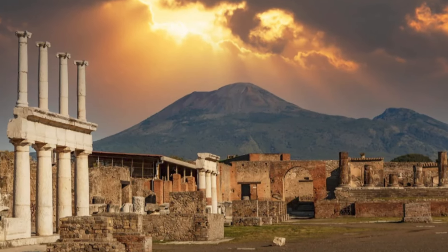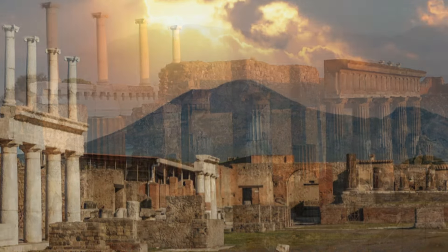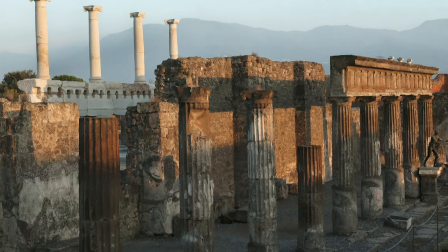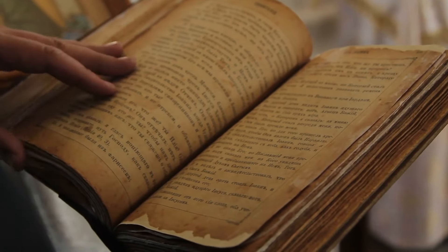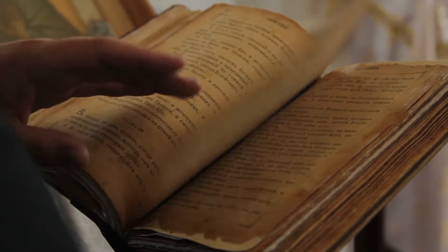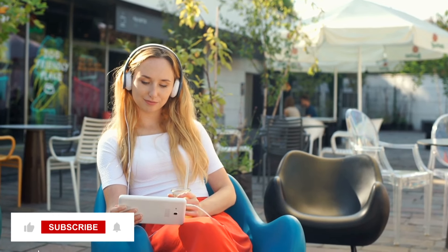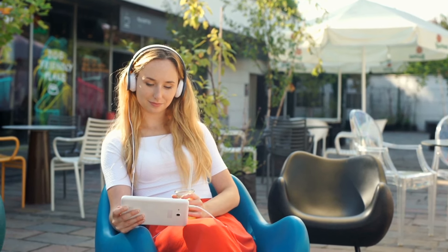This well-preserved site, untouched for nearly 2,000 years, provides a window into the past. It stands as proof of the lasting impact of Roman engineering. With ongoing careful excavation, we anticipate uncovering further treasures that will illuminate the history of this lively ancient metropolis. Thanks for being a part of our journey through Pompeii's history. If you liked the video, don't forget to hit the like button and subscribe to our channel for more exciting trips back in time.